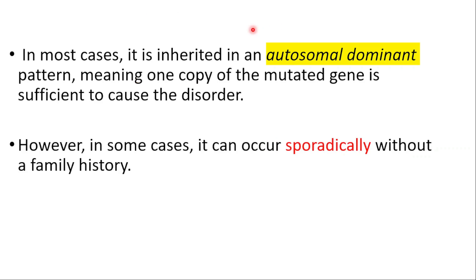In most cases, it's inherited in an autosomal dominant pattern, meaning one copy of the mutated gene is sufficient to cause the disorder. However, in some cases, it can occur sporadically without a family history.